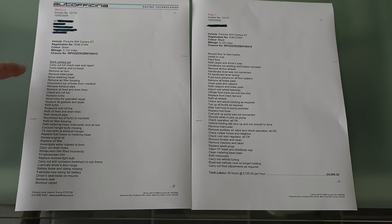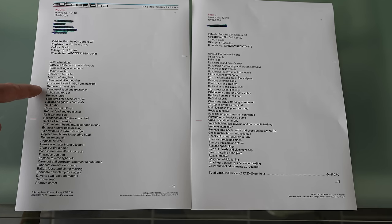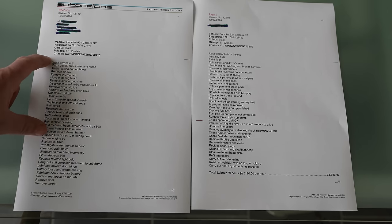Work carried out: full check over and report. Turbo was leaking with no boost. To address this they removed the airbox, intercooler, metering head, airfield housing, disconnected the top of turbo from the manifold, removed the exhaust pipe, oil feed and drain lines, unbolted the anti-roll bar, and removed the turbo. The turbo was then sent for specialist repair. While there, it made sense to replace all gaskets and seals. Then everything was refitted — anti-roll bar, oil lines, exhaust pipe, turbo reconnected to manifold, airfield housing, metering head, intercooler, and airbox. Exhaust hanger bolts were also missing and addressed.